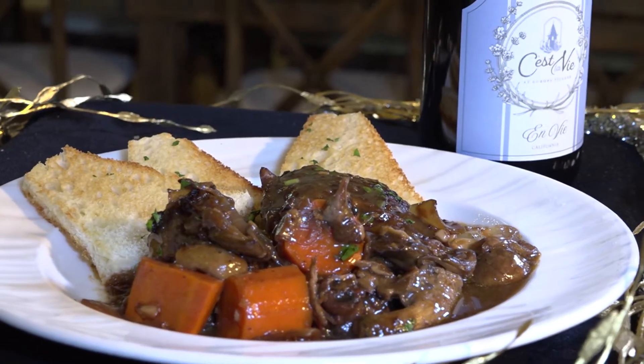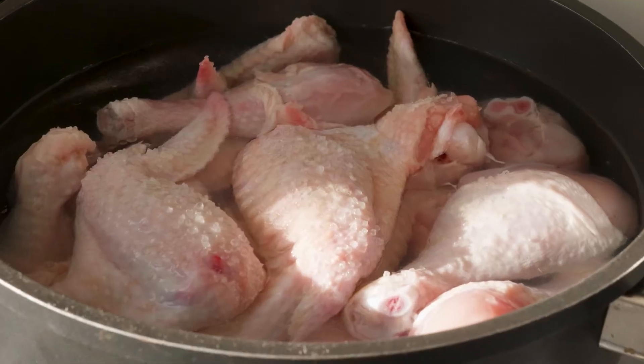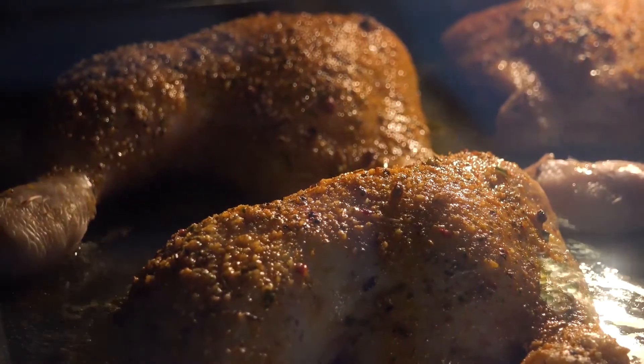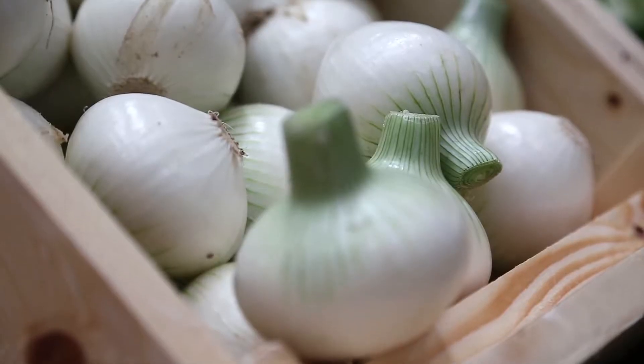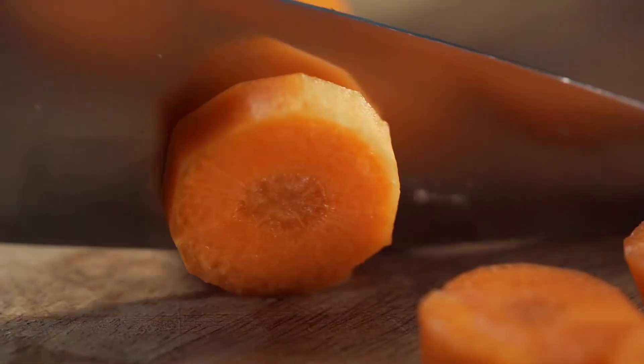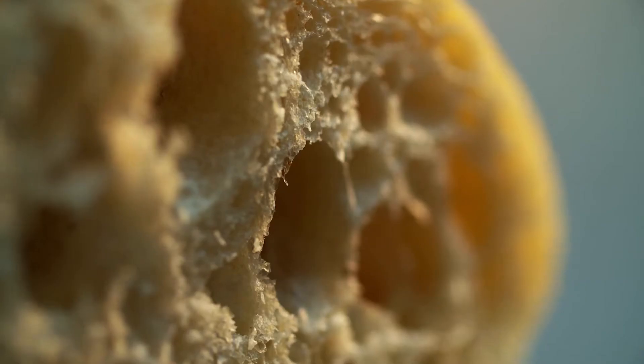Coq au Vin is cooked — chicken is cooked in red wine. It's reduced, braised, and finished with all these beautiful vegetables: pearl onions, carrots, mushrooms, and we add some toast points in there to complement the dish super well.